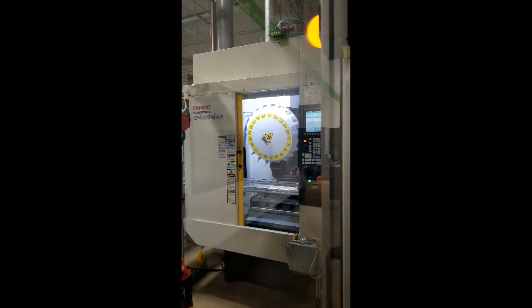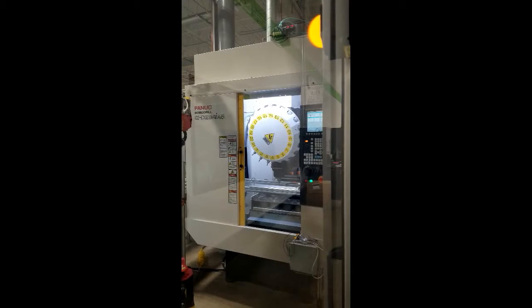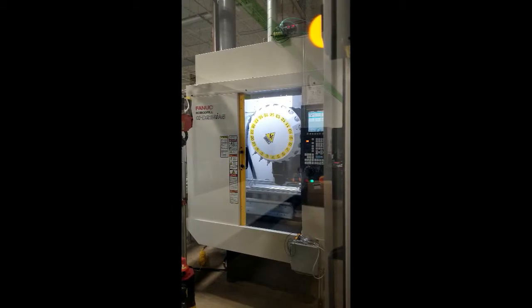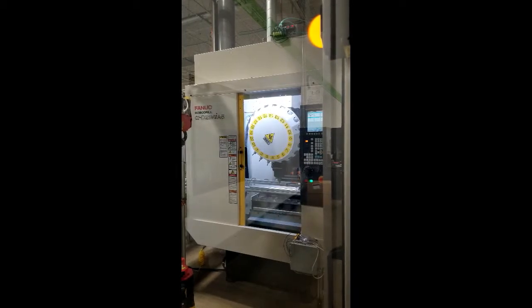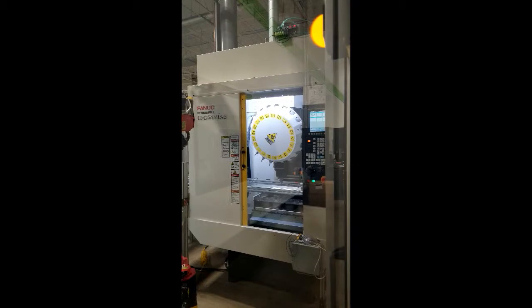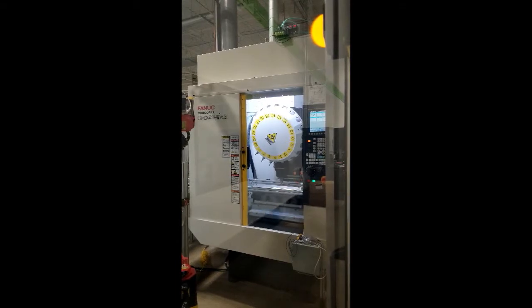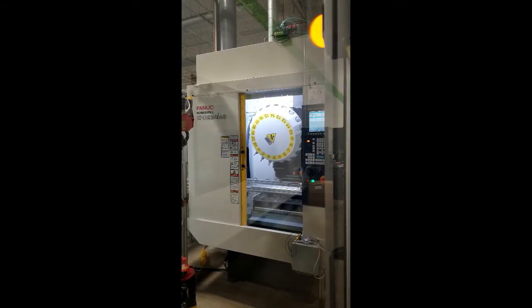This is an underpowered video demonstration of a Fanuc RoboDrill Alpha D21MI A5, 21 station tool changer, 24,000 RPM spindle, new in 2015.